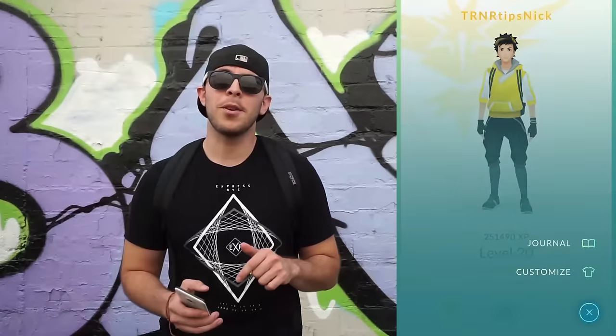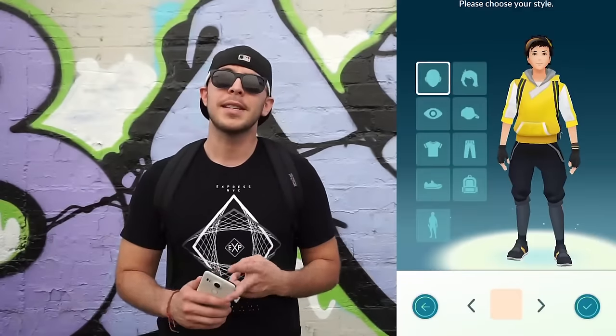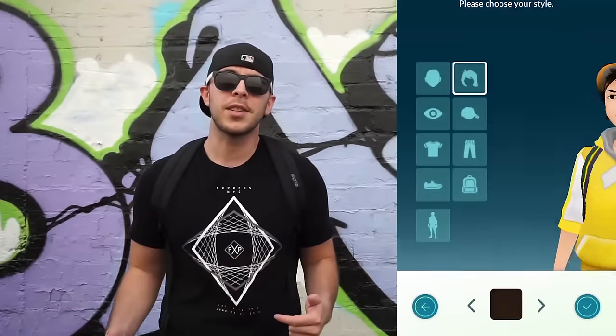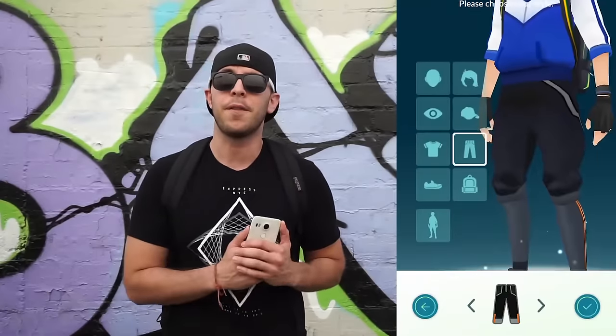The first set of changes we're going to go over are within the trainer page. Entering the trainer page, you see a button we haven't seen before — the menu option. Selecting the menu option brings you to a journal and a customization option. Selecting the customization option allows you to change the outfit and the way that your own avatar looks, which hints at possible customization options coming for your avatar in the future.